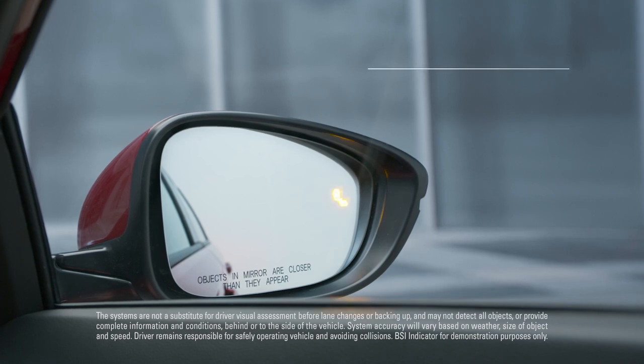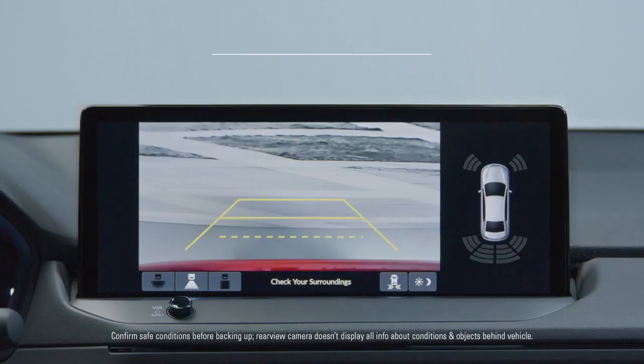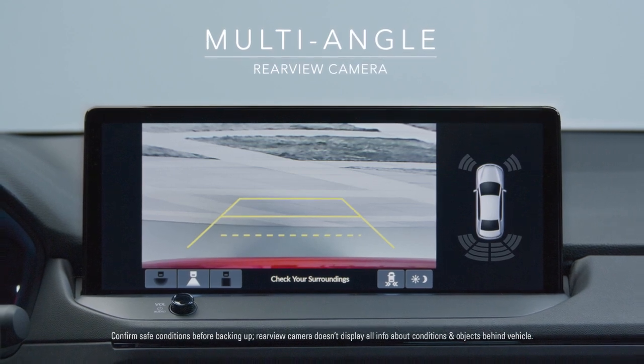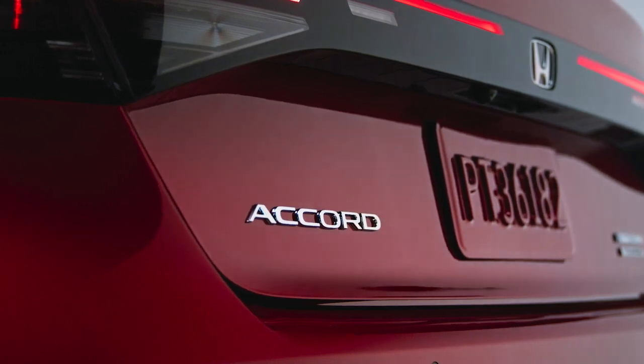While out on your drive, features like the available blind spot information system with cross-traffic monitor and multi-angle rear-view camera give you greater awareness of your surroundings, so you can take in every moment of your drive.